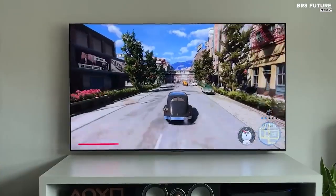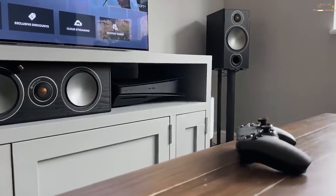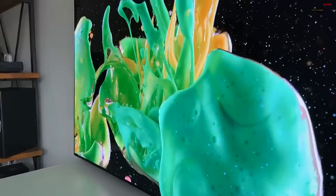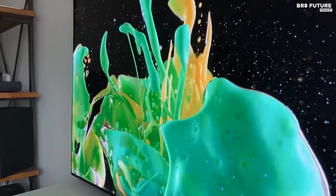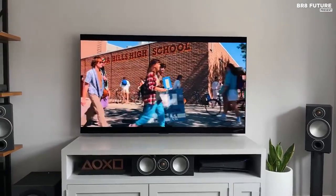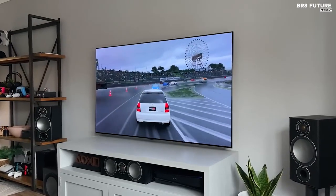What sets it apart is LG's groundbreaking OLED Evo technology with Brightness Booster Max, making it their brightest OLED to date, surpassing even the renowned LG C2. Equipped with top-notch image processing, Dolby Vision HDR, and an impressive 4 HDMI 2.1 ports, the LG G2 is a true future-proof marvel.